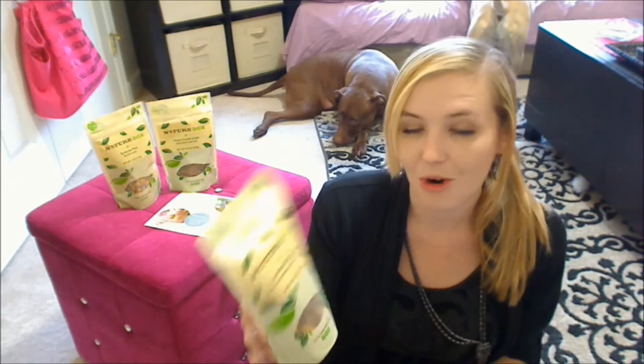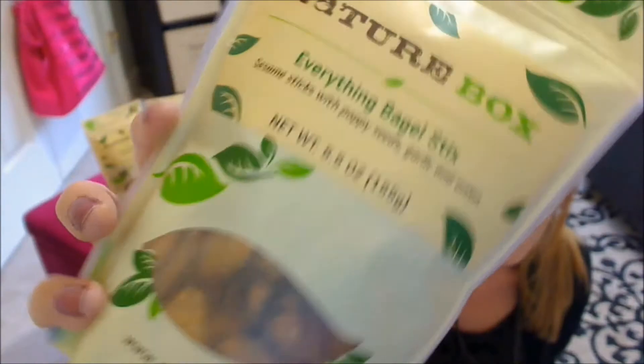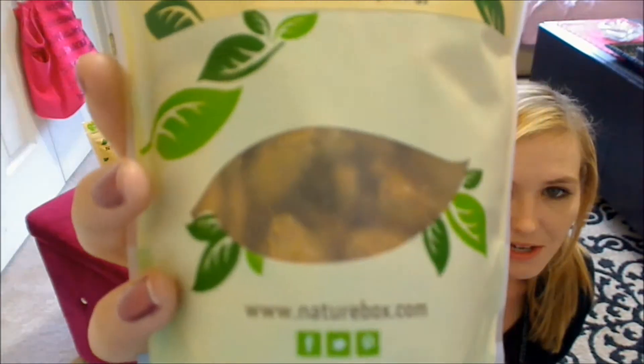Next up, we have some everything bagel sticks. These are sesame sticks with poppy seeds, garlic, and onion. The bag looks like that — as you can see, little pretzels in there.